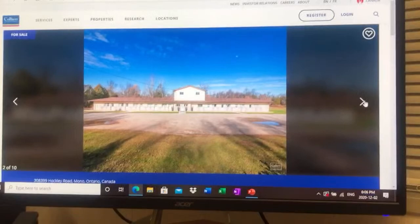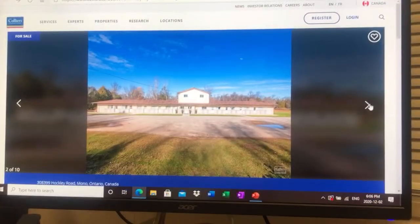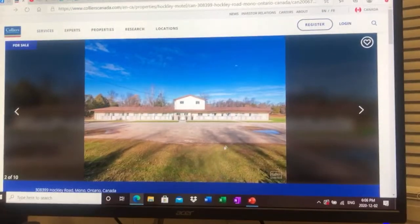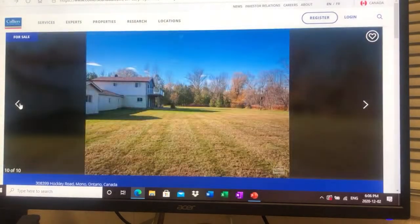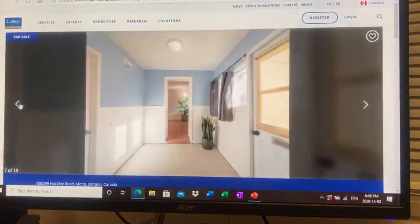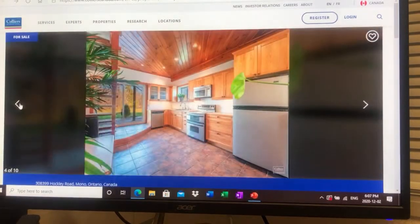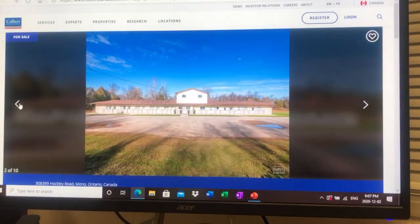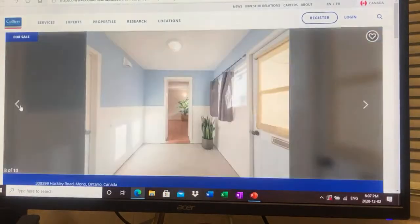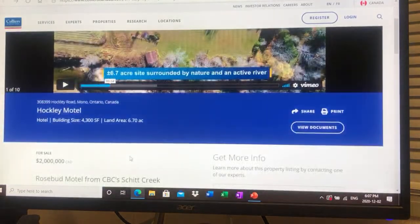So there it is — the Rosebud Motel. For some of you who did not know, it's from a Canadian show, great show. If you haven't watched it yet, Netflix is there. I want to go through the property — we saw what it looked like in the show, but actually the inside is quite nice. It's a big piece of land, and there's actually a video that goes with the listing. It's 6.7 acres, which was great for filming the show.